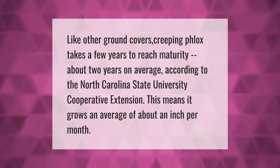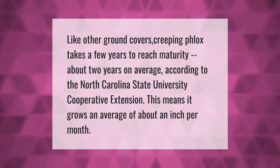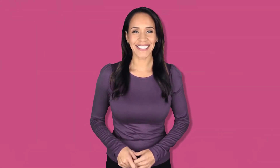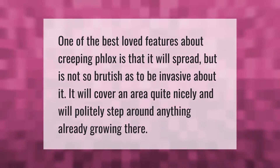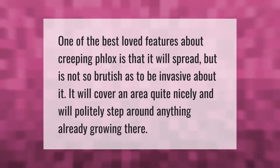Like other ground covers, creeping phlox takes a few years to reach maturity — about two years on average, according to the North Carolina State University Cooperative Extension. This means it grows an average of about an inch per month. One of the best-loved features about creeping phlox is that it will spread but is not so brutish as to be invasive. It will cover an area quite nicely and will politely step around anything already growing.